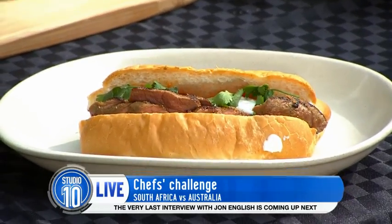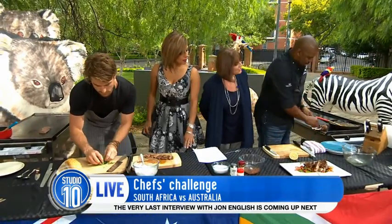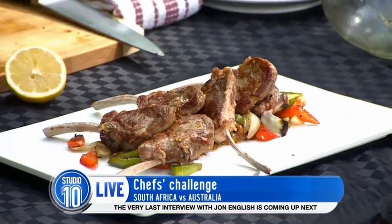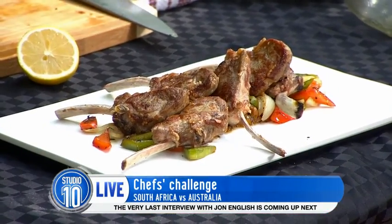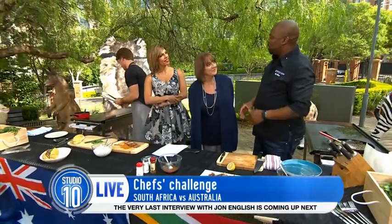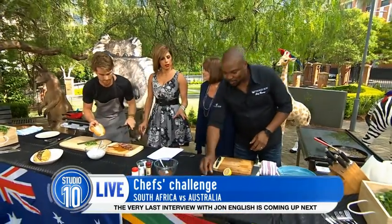You're a judge on MasterChef in South Africa. Yes, I am. We've done four wonderful seasons of MasterChef, including our celebrity version. It's a great project to be involved with. We're changing people's lives and people are realising their dreams. I'm just privileged to be part of that. So tell us about the ingredients on this one.